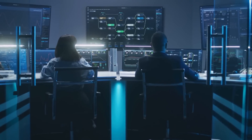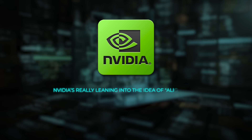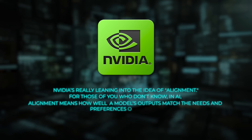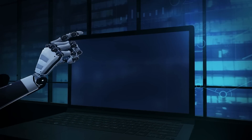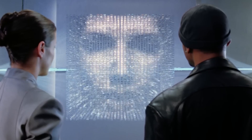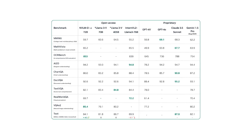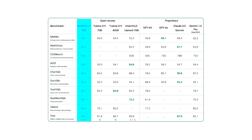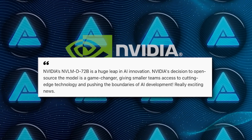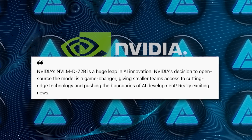Going back to NVIDIA for a second — what's interesting about their new model is that it's not just about benchmarks and numbers. NVIDIA is really leaning into the idea of alignment, meaning how well a model's outputs match the needs and preferences of its users. For businesses, it means fewer mistakes, more accurate responses, and ultimately better customer satisfaction. NVIDIA has also introduced their NVLM 1.0 family of multimodal models, which handle both text and images. Their flagship, the NVLM-D72B, boasts 72 billion parameters. NVIDIA is going all in — they're not just competing, they're setting the pace.